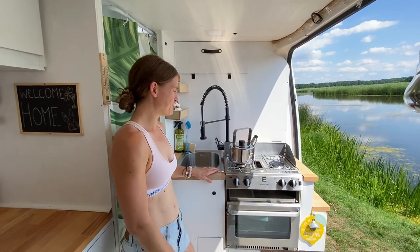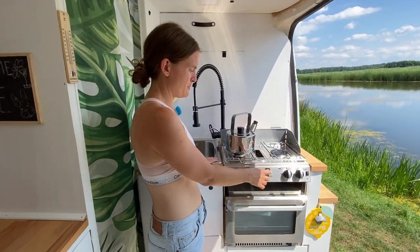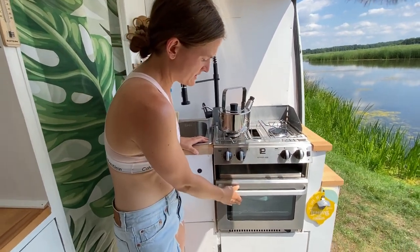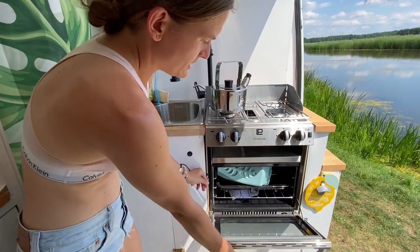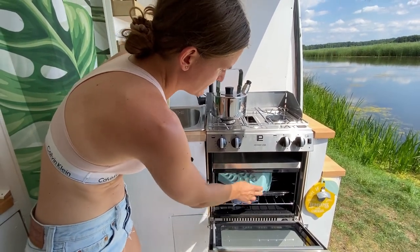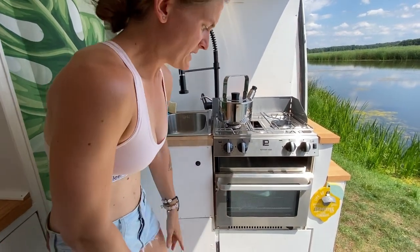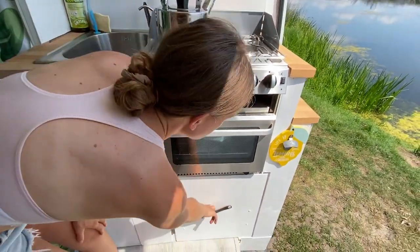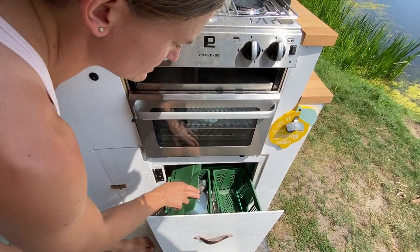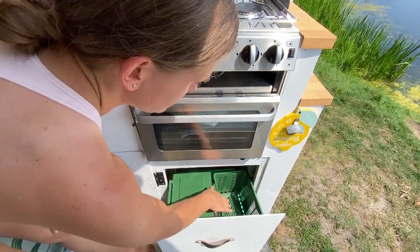Jesteśmy teraz w naszej kuchni. Sercem kuchni jest nasza kuchenka gazowa LP Voyager 4500, która ma dwa palniki, toster i piekarnik. Oczywiście ma opcję gotowania na dużej paterze bądź w foremce chlebowej. Tutaj na samym dole mamy nasz śmietniczek, który wysuwa się na szynach. Są dwie komory — jedna na użytkowe rzeczy jak zmiotki i płyny, a tutaj trzymamy śmieci.